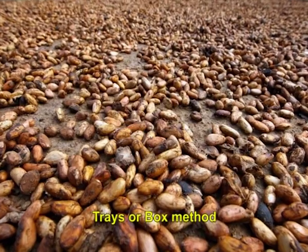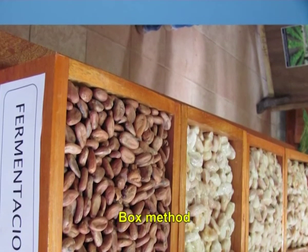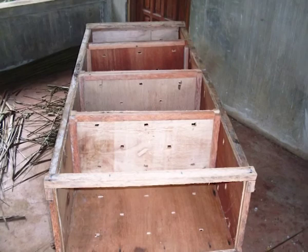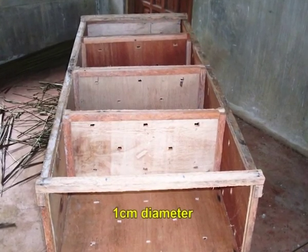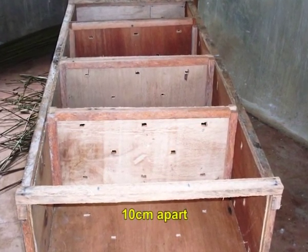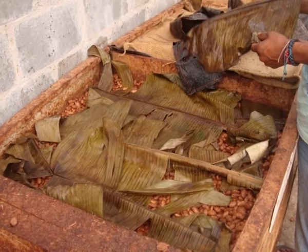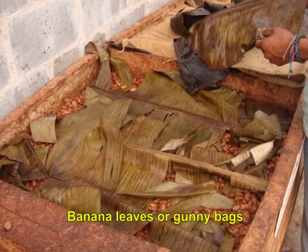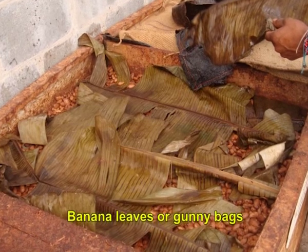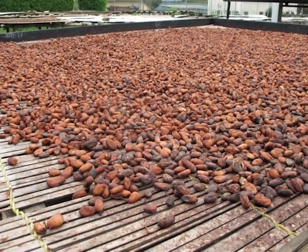In the box method, boxes of various shapes and sizes are used. The smallest has a measurement of 60 x 60 centimeters and holds about 150 kg of wet beans. The bottom of the box has holes of 1 centimeter diameter spaced about 10 centimeters apart. Three such boxes are arranged in a row so that beans can be transferred from one to the other. Beans are placed in the topmost box and covered with banana leaves or gunny bags. After 2 days, the beans are uncovered and transferred into the second box, then to the third box after another 2 days. On the sixth day, fermentation is completed and the beans can be taken out for drying.